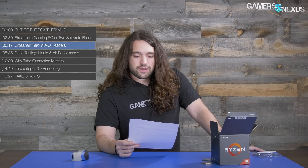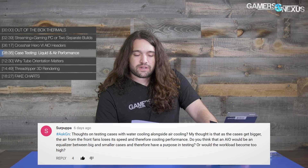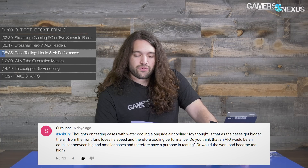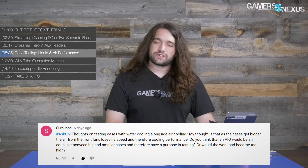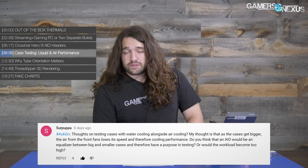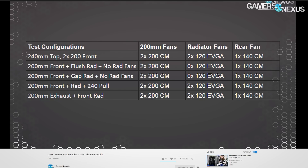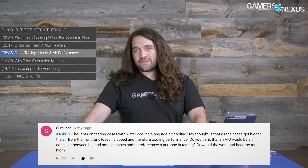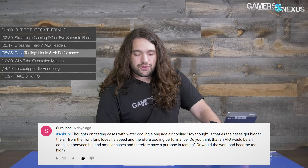Next question is from Sir Papa, asking about testing cases with water cooling alongside air cooling. The idea is that as cases get bigger, air from front fans loses speed and cooling performance, so an AIO could act as an equalizer between big and small cases. We did publish the H500P radiator placement guide after the review, which basically does this and tests the radiator in different mounting locations to find the best spot — though I'm almost definitely not going to make ROI on that video.